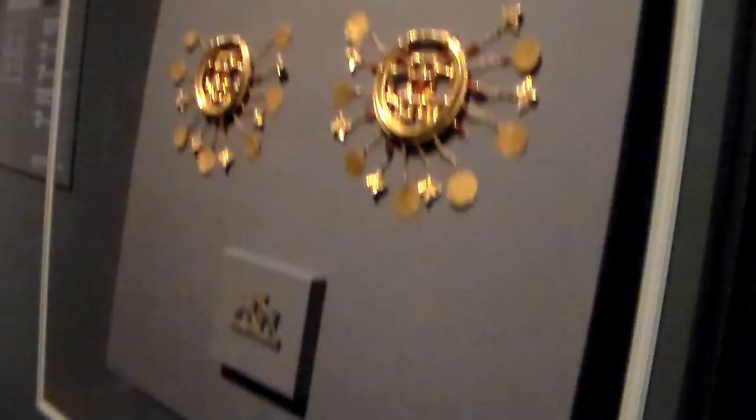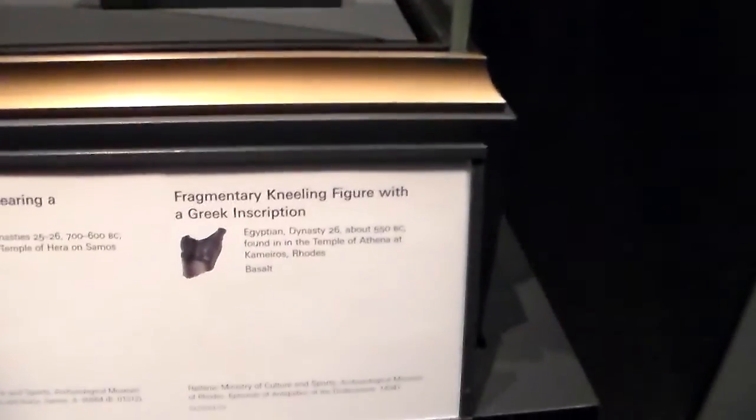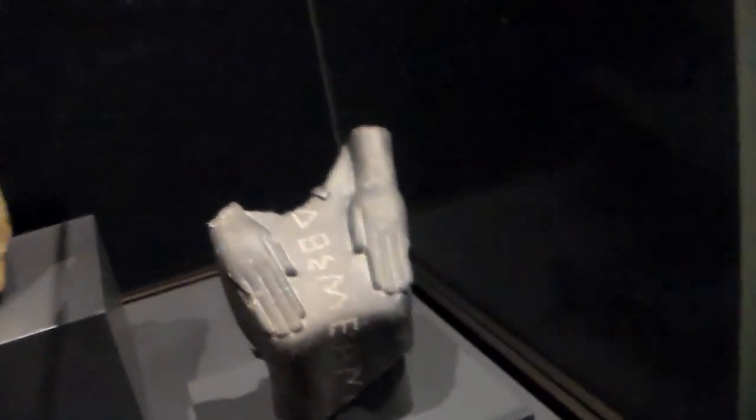Oh my god — something happened to this guy, I don't know what this is supposed to be either. A fragment of a kneeling figure with Greek inscription. Yeah, that looks Greek, but where's the rest of him? They're so bad for these guys.